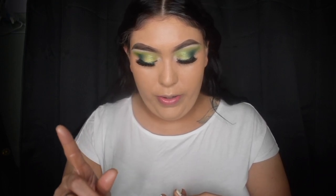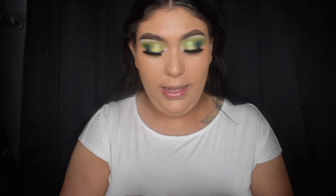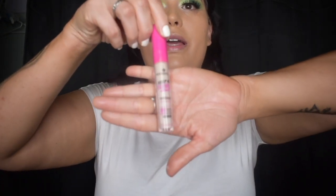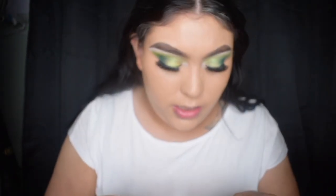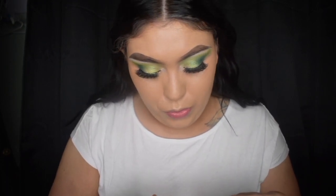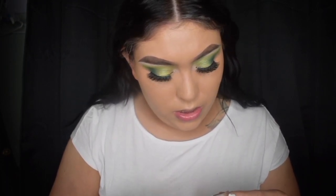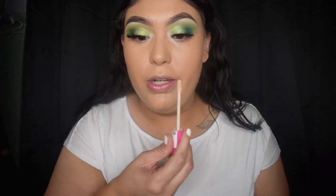Now that she's all blended we're going to add concealer. This is the Essence Keeping Clever concealer with aloe vera — no fragrance, no silicones, no added mineral oil, and it's vegan. I really like this, it's really creamy, and it's in one of the lighter shades.